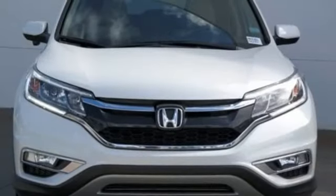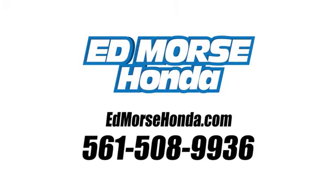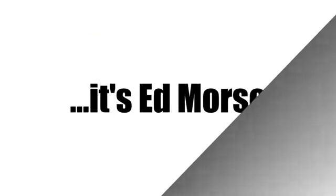Every Honda is designed with a driver in mind. Take it for a test drive today. Call us today at 561-508-9936. For value and for service, it's Edmunds.